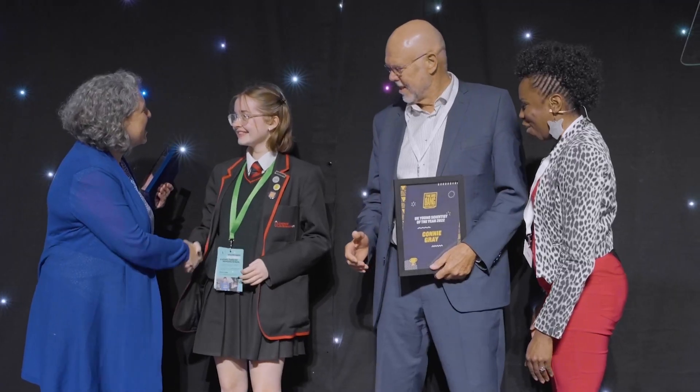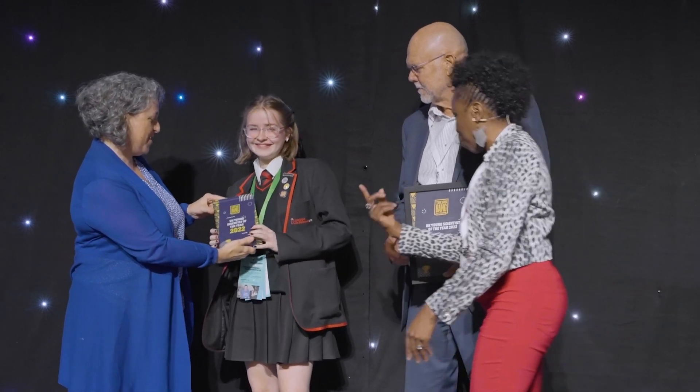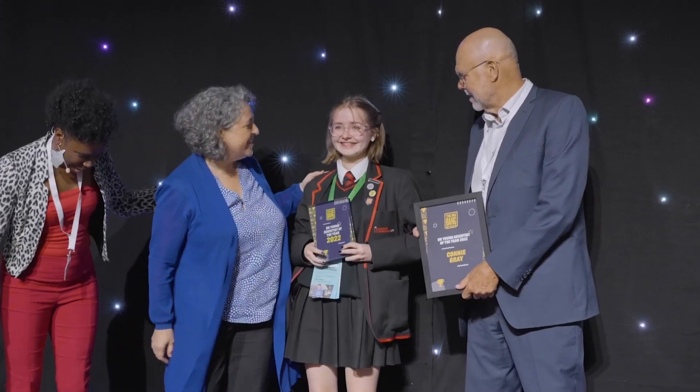The winner of the UK Young Scientist of the Year is Connie Gray, with 'Adaptive Variation Across Avian Species' from Liverpool Life Sciences UTC.